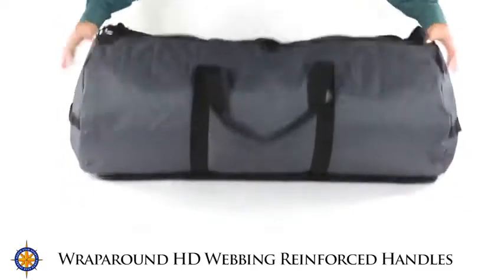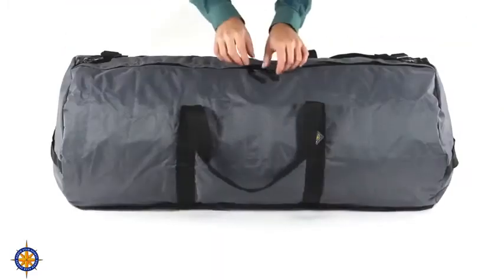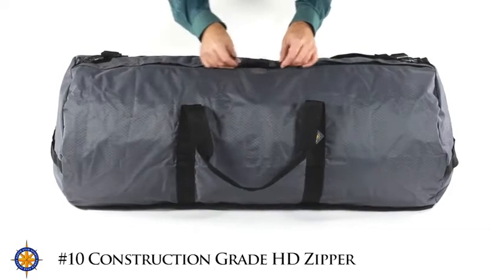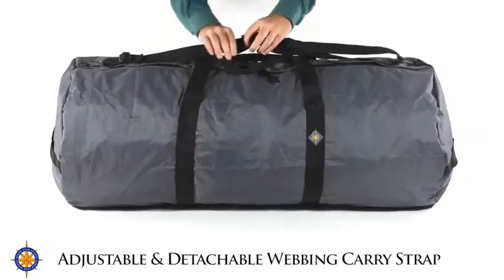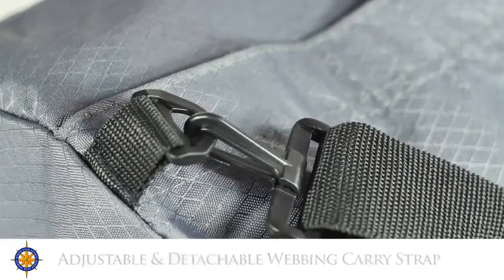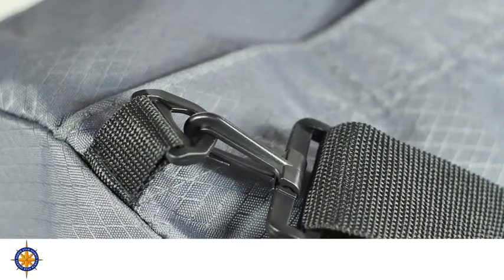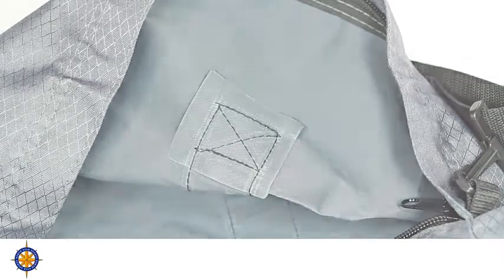The 1840 large duffel bag features reinforced wrap around HD webbing handles. The number 10 construction grade heavy duty zipper runs the full length of the bag. This duffel bag has a fully adjustable webbing strap that clips at both ends. All stress points on the Northstar Sports gear bags are double reinforced with HD tough cloth and box stitched for long lasting durability.